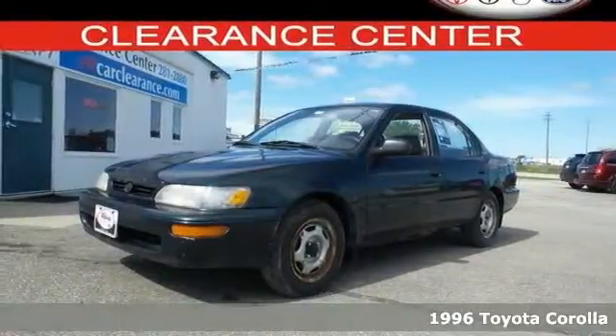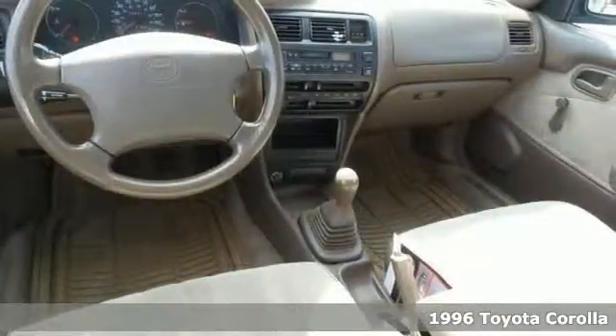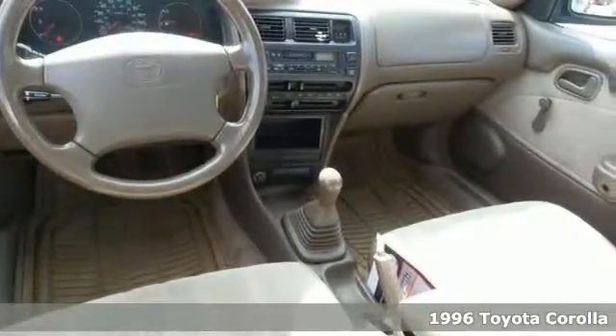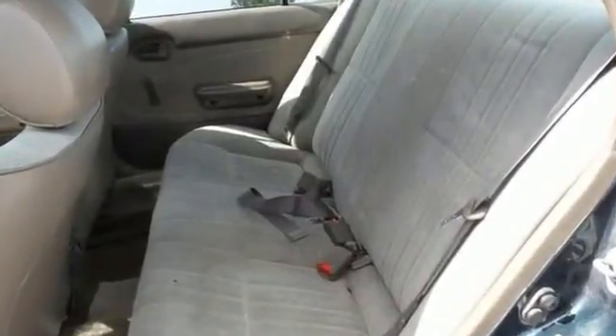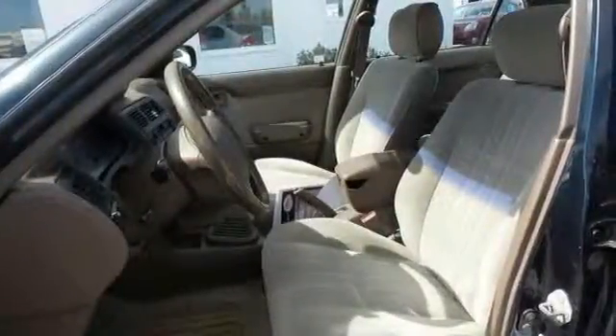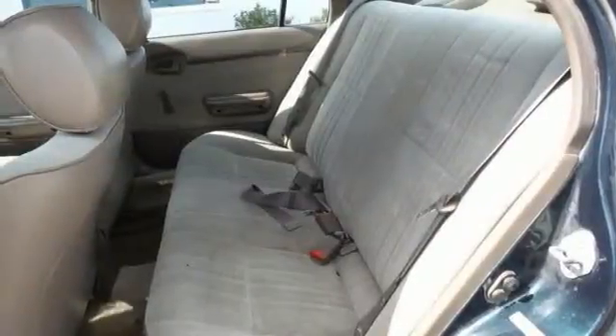This 1996 Corolla is for Toyota nuts looking the world over for that perfect gas-saving car. Features include a manual transmission, air conditioning, and rear defrost. And it's the perfect and inexpensive choice to park in your family's driveway, especially for that first-time driver.